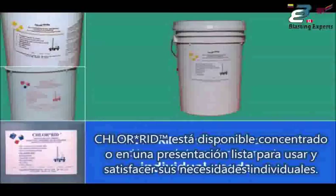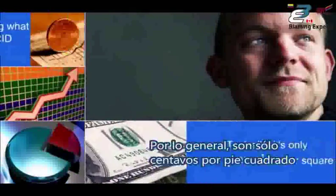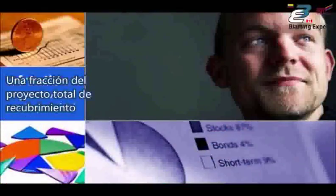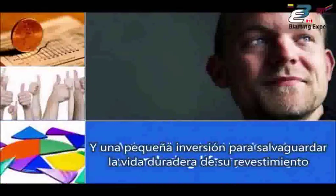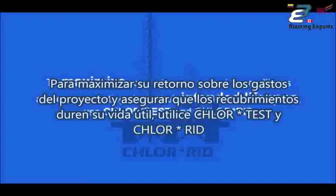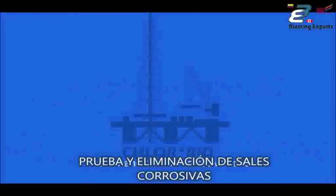Chlorrid is available in a concentrate and in a ready-to-use form to meet your individual needs. Typically, it's only pennies per square foot — a fraction of your overall coating project — and a small investment to safeguard the enduring life of your coating. To maximize your return on project expenditures and ensure coatings last their intended lifespan, use ChlorTest and Chlorrid. Test for and remove corrosive salts.